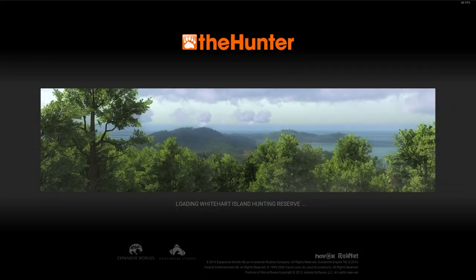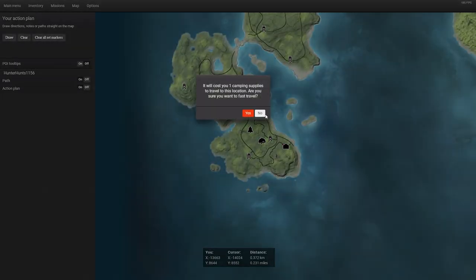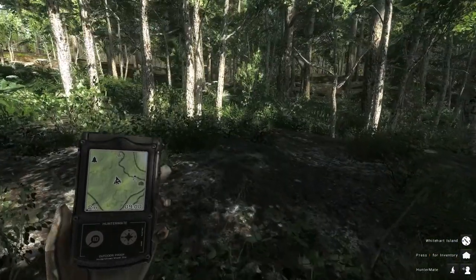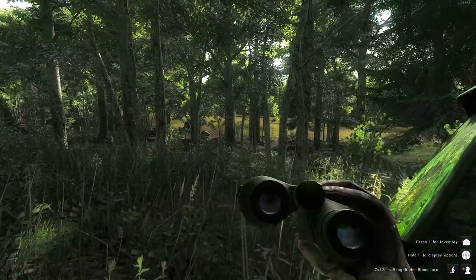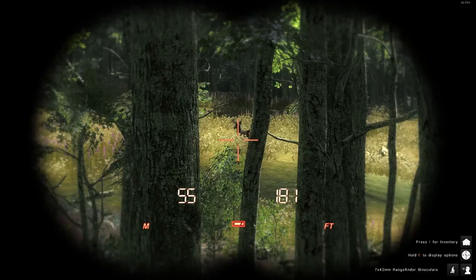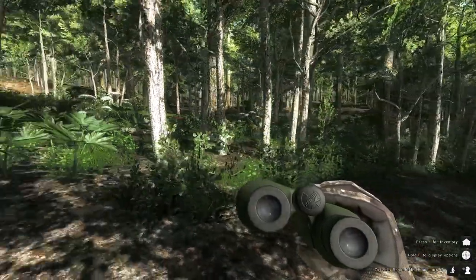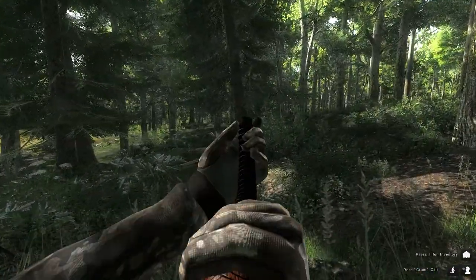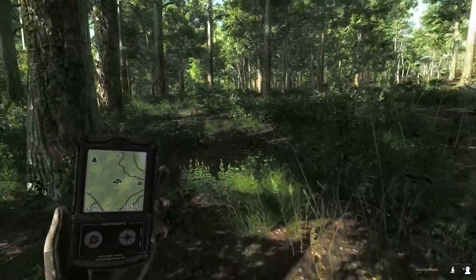Hello everyone and welcome back to Call the Hunter. Today I'm on White Heart Island at 9am hunting for Whitetail. I start off by doing that — that is a buck. A pretty average-sized buck. But this is what I do to get non-typicals and other Whitetail.